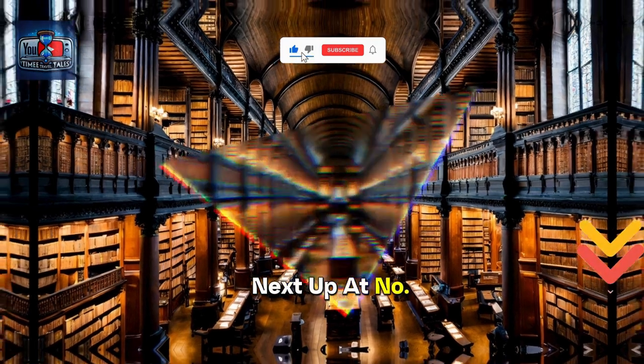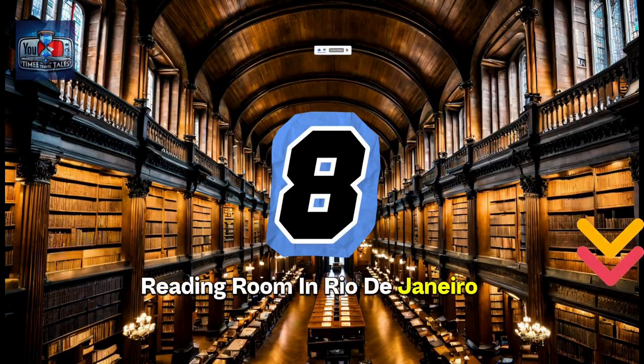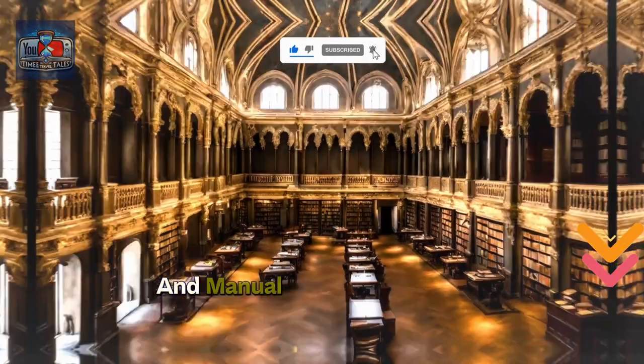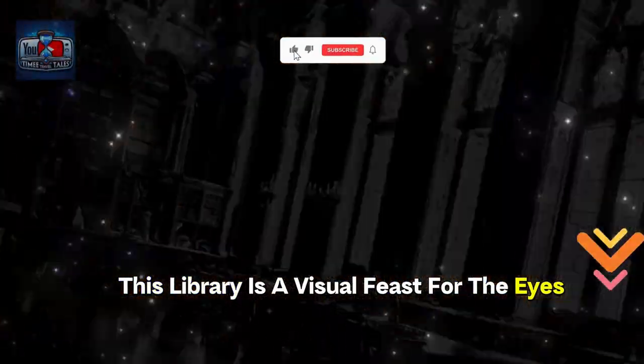Next up, at number 8, we have the Royal Portuguese Reading Room in Rio de Janeiro, Brazil. Featuring an enchanting blend of Gothic, Renaissance, and Manueline architectural styles, this library is a visual feast for the eyes.